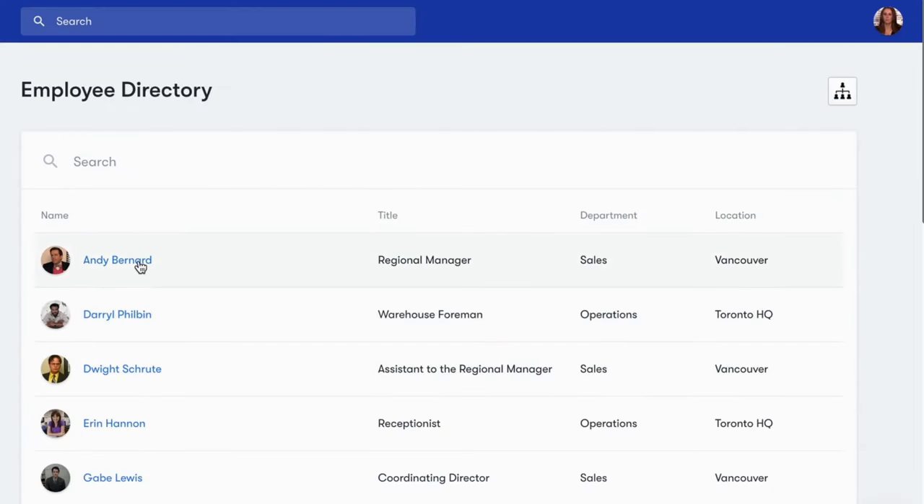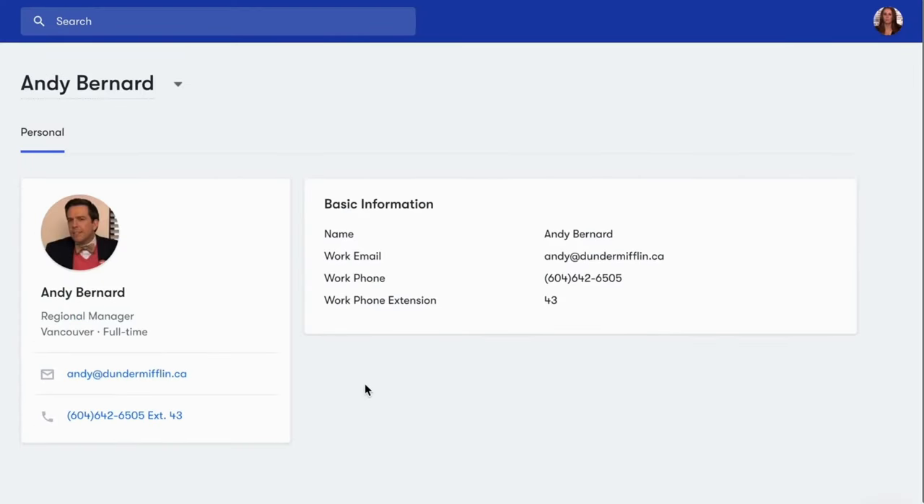But don't worry. For security purposes, employees can only access their colleagues' basic role and contact information.